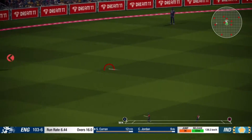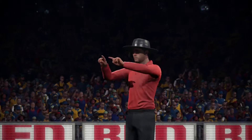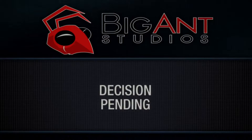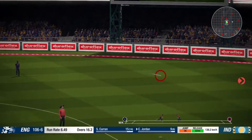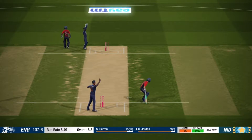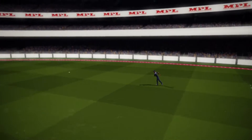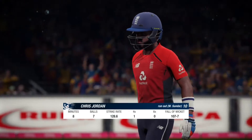Catch! Timed that absolutely perfectly — well played. Can't make it back against some great work in the field — that's out. The batsman making a long walk back to the pavilion. Run out.